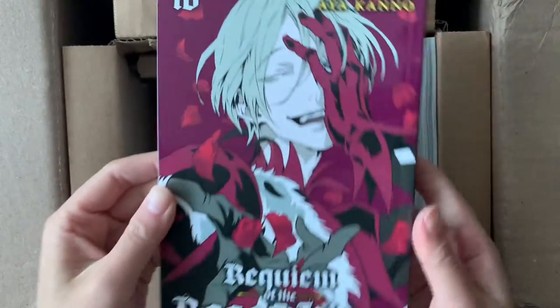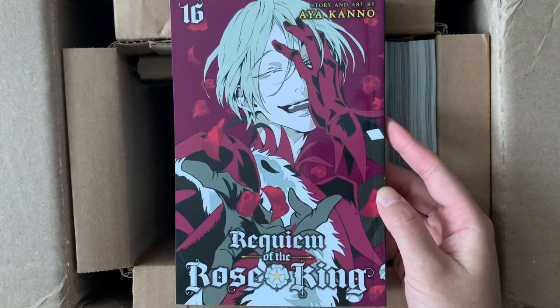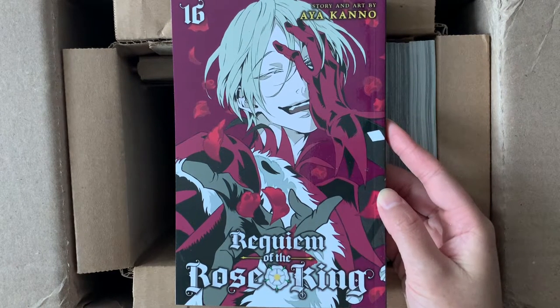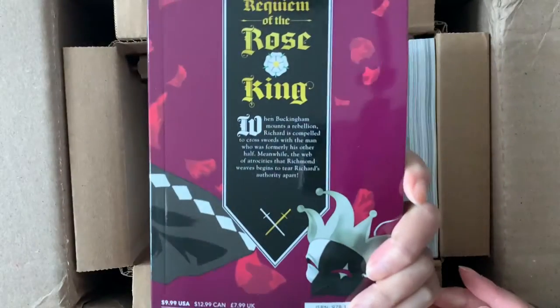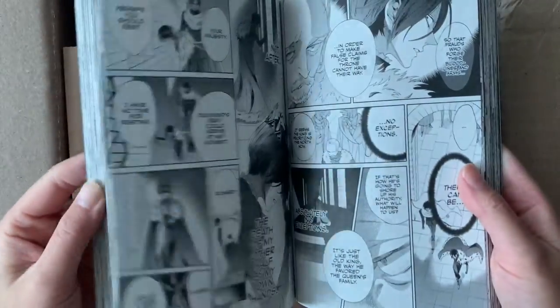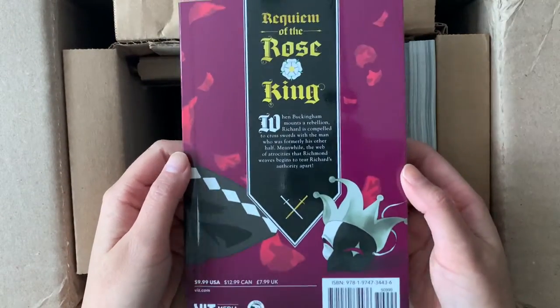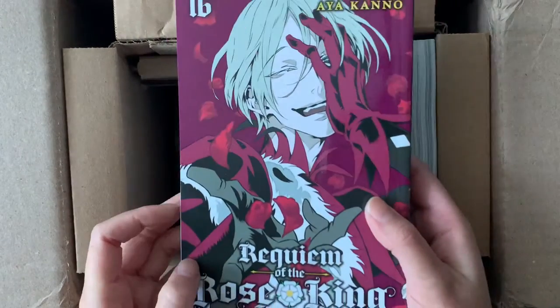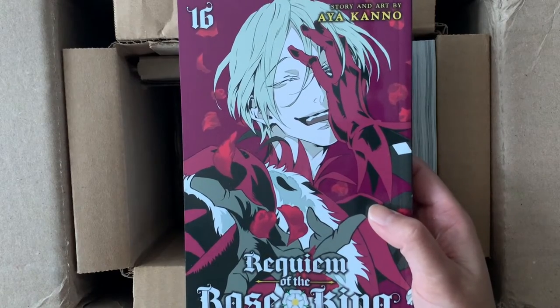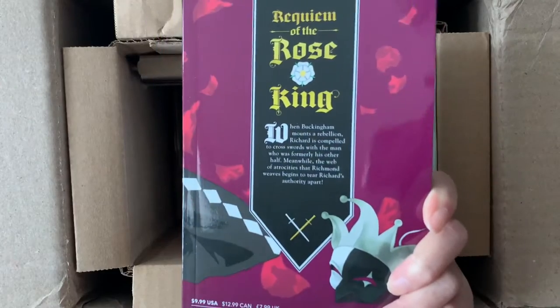We have the newest volume of Requiem of the Rose King, volume 16. I think I'm a little behind — the last volume I read was around 14. It is a very interesting historical fiction series that I really enjoy: very dark, but with lots of dramatic plot tension. I'm excited to finally catch up, maybe when it actually ends, because I think the last volume is either 17 or 18. I might just do a reread once I get the final volume in English. The art is fantastic.